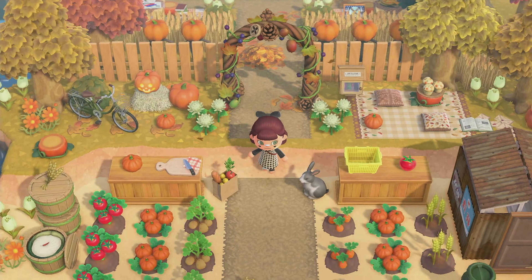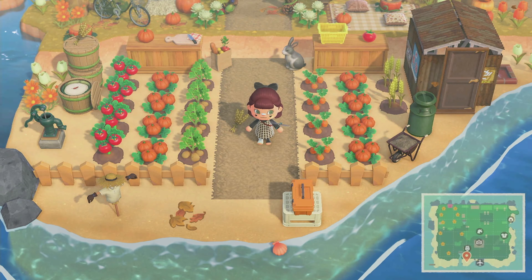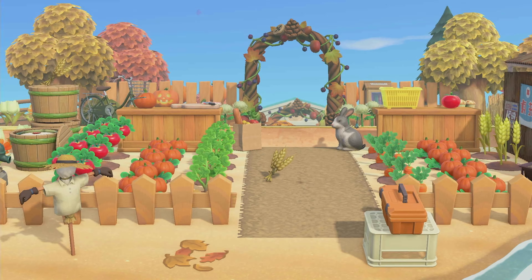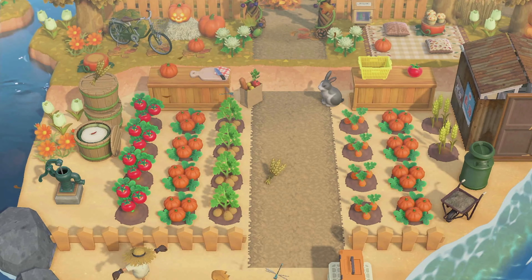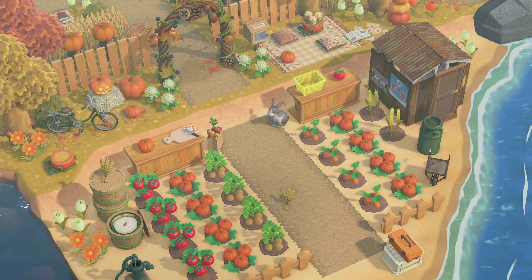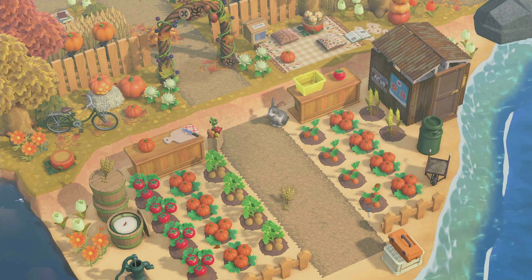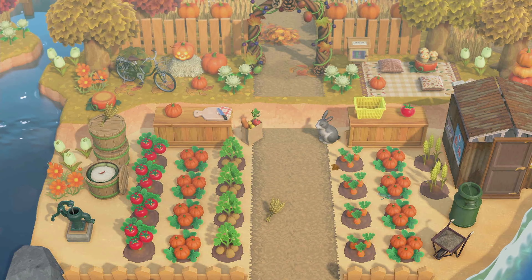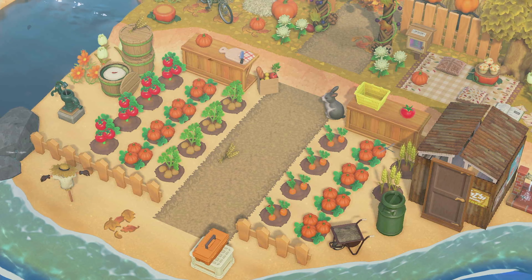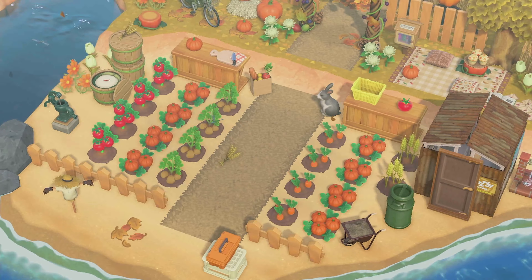If we walk through the pathway, we come to a beach-side farm. Check out all of the details here — it's complete with a little shed and a picnic area. I love this. It's such a unique way to use your beach in this awkward space that she has here. It looks just so natural and perfect.